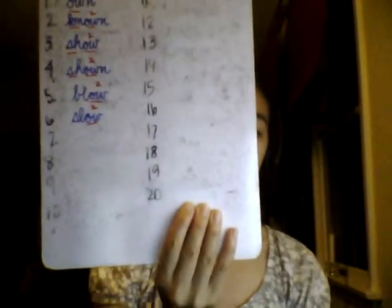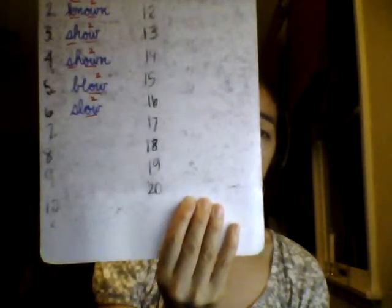Number 6: slow — one syllable. I will slow down if I go too fast. Think to spell S-L-O. Spell out loud with me: slow, S-L-O-W. Please write and mark slow in your notebook.